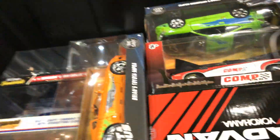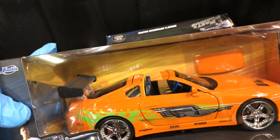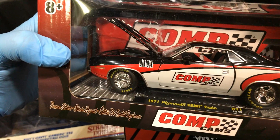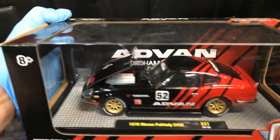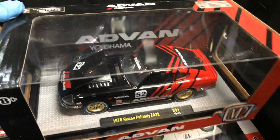Wow, super size — like when you go to the drive-through and get a super size combo. Brian's Toyota Supra — very nice. They also made one with the figure, which is pretty cool. Wow, this is heavy — this is the M2 1971 Plymouth Hemi Cuda Comp Cams, pretty nice. And this is heavy too — the Advent 1970 Nissan Fairlady Z432. Oh, fast engine — look at that! It looks nice. I like it. 1:24 scale.